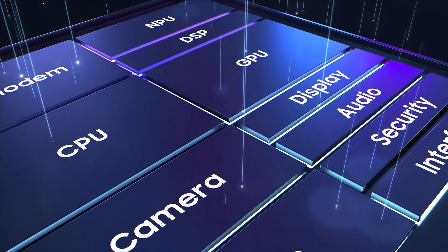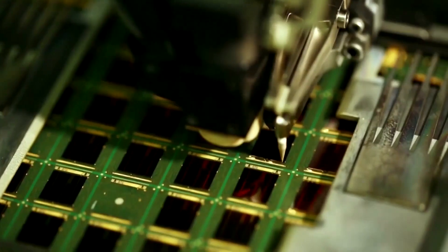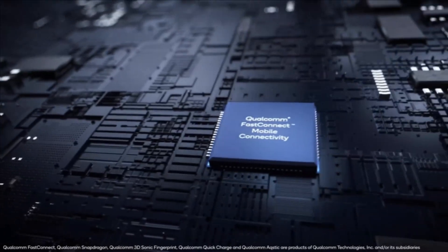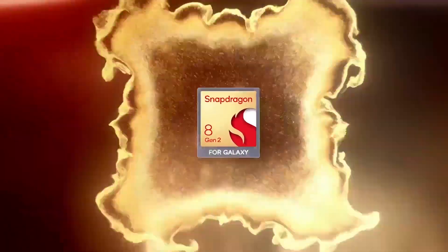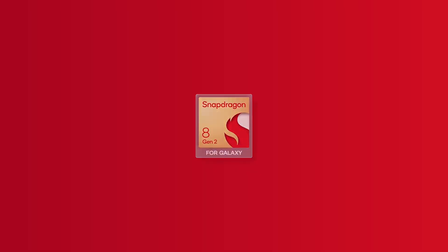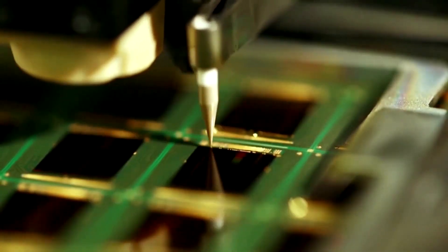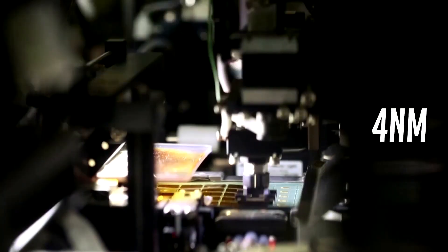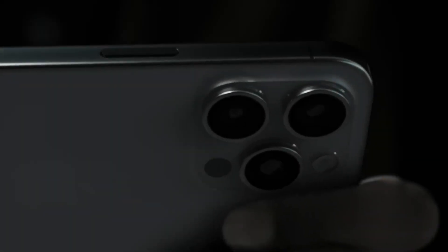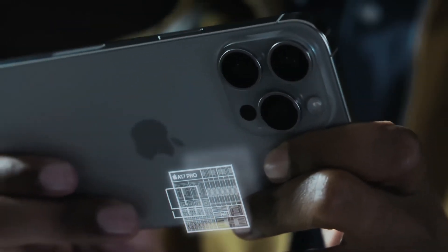Now, here's a twist in the tale. Both the Snapdragon 8 Gen 3 and Exynos 2400 are set to be produced in Samsung's own foundries. This move raises eyebrows, especially since Qualcomm exclusively relied on TSMC for Gen 2 in the S23 series. Rumors are swirling about Qualcomm's Gen 3 processor, suggesting it might use a mix of nodes, including the advanced 3nm and a next-gen 4nm process — a strategic move, considering Apple's recent struggles with 3nm compatibility on the iPhone Pro line.